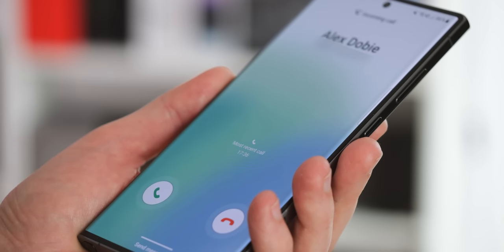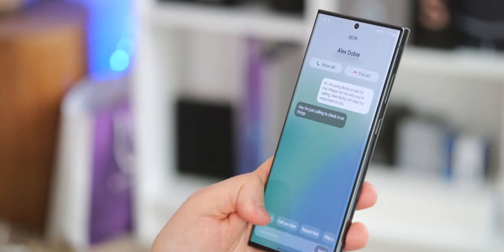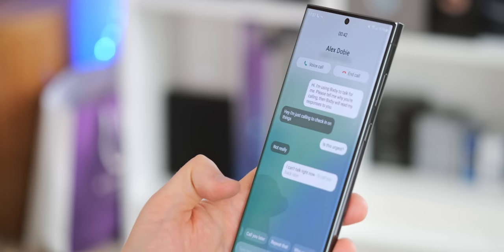Bixby — Samsung's often-maligned smart assistant — has actually grown one pretty impressive, though slightly weird, new feature in this latest version. Bixby can now respond to calls on your behalf via text-to-voice, in the event that you're not able to actually speak on the phone. It's a pretty situational feature, and so far only available in English and Korean, plus you definitely risk weirding out the person on the other end.